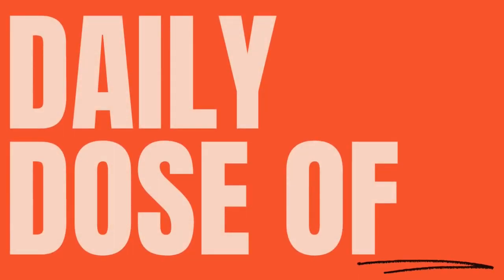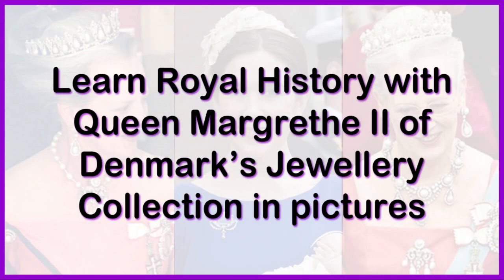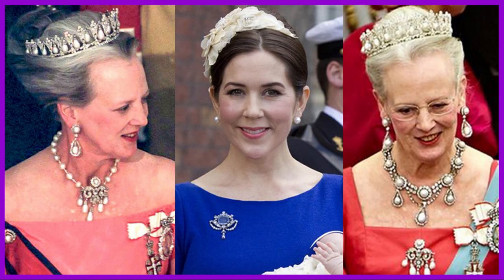Welcome to One Mega Video Channel. In this video, we will learn royal history with Queen Margaret II of Denmark's jewellery collection in pictures. This is part 1 of the video; check part 2 at the end.